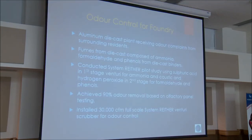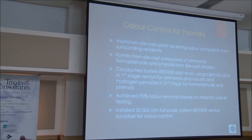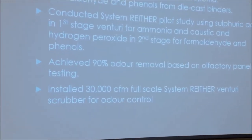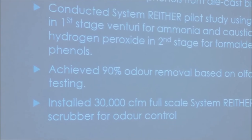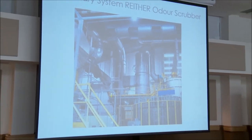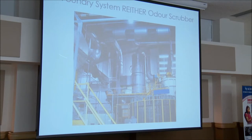We also supplied a system to an aluminum diecast foundry receiving complaints from surrounding residents. The fumes were identified as ammonia, formaldehyde, and phenols from the diecast binders — as liquid molten metal was added, the binders would burn off and create these gases. We conducted a pilot study using sulfuric acid in the first stage for ammonia, then caustic and peroxide in the second stage for formaldehyde and phenols, achieving 90% odor removal based on olfactory panel testing. Based on this, we installed a 30,000 CFM system inside the foundry on a platform 20 feet off the ground, with all diecast areas enclosed and vapors sucked into the Venturi scrubber.